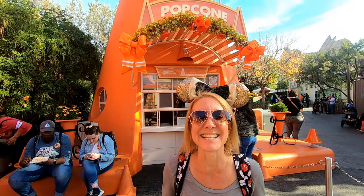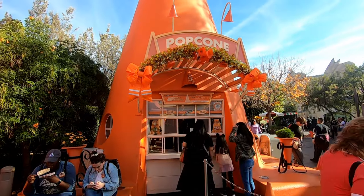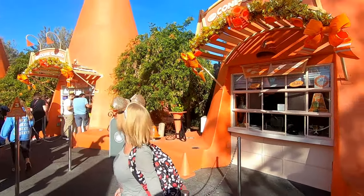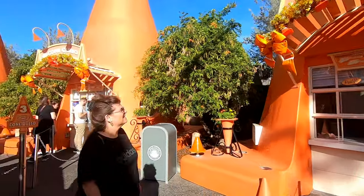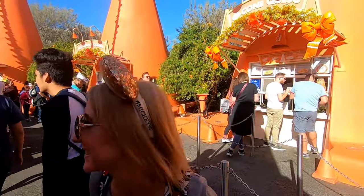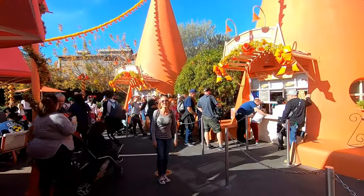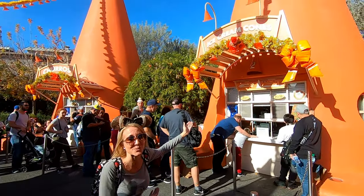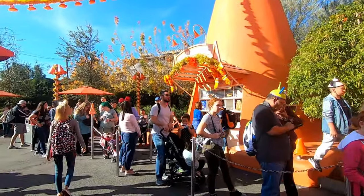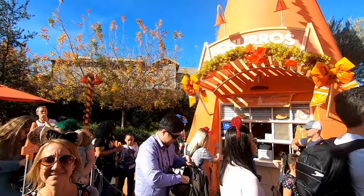You can get so many different snacks and things to eat here. For example, there's the popcorn stand, the frozen cone stand, the Chilly Cone Queso stand, the ice cream cone stand, and churros.